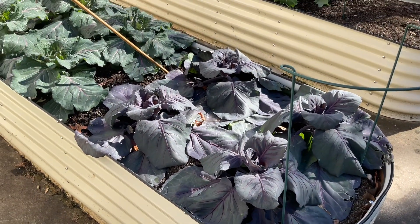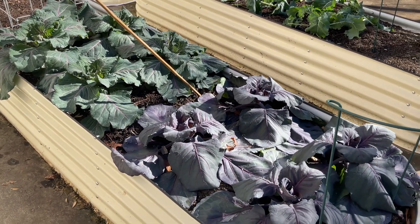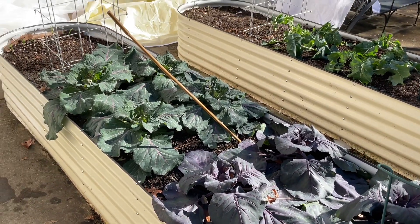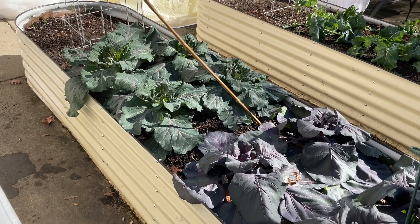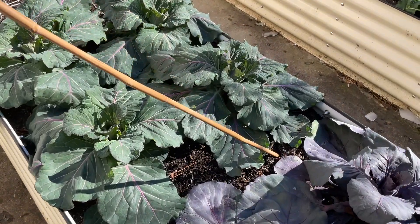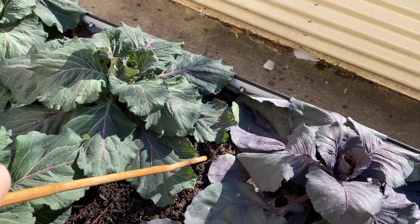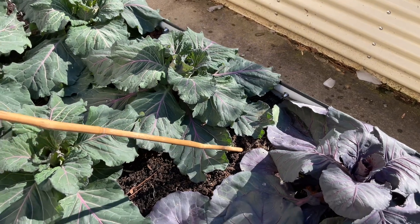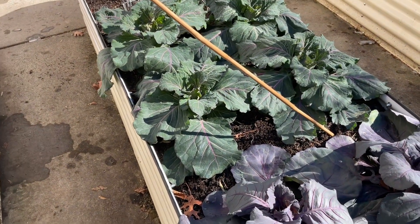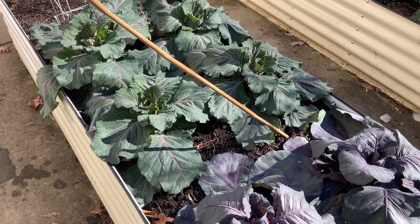We'll see what happens as the day heats up, if the actual warmth sort of causes them to collapse as they unfreeze. The ground is so solid — it's frozen solid. I can't get this stick out that I was using to prop up the cover. But wow, I am actually pretty surprised. I am so amazed.